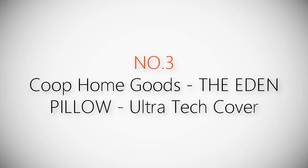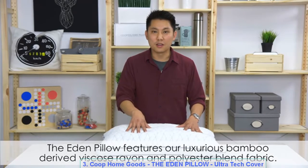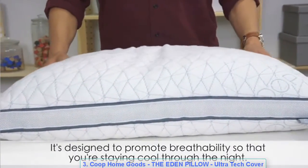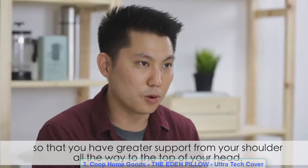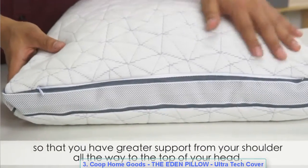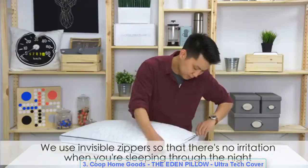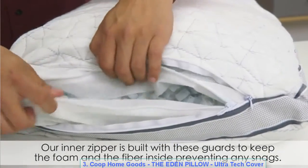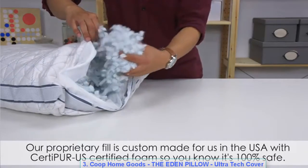Product number three: Coop Home Goods, the Eden Pillow. The Eden Pillow features a luxurious bamboo-derived viscose rayon and polyester blend fabric designed to promote breathability so you stay cool through the night. A gusset around the edges adds greater side-to-side support from your shoulder to the top of your head. Invisible zippers prevent irritation while sleeping, and inner zipper guards keep foam and fiber inside, preventing snags.